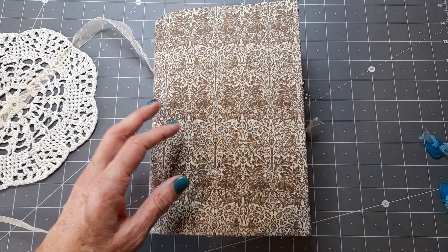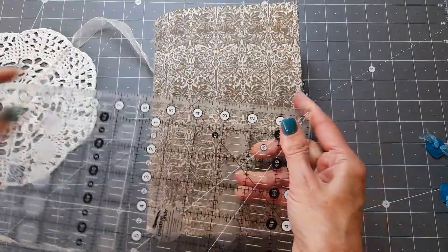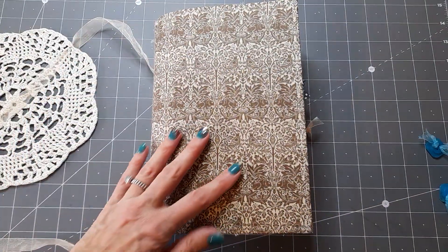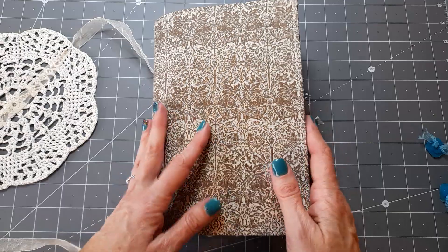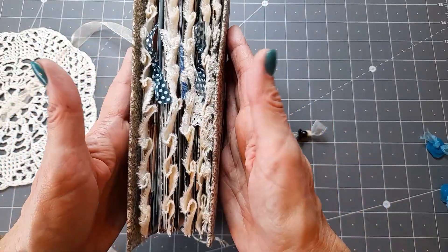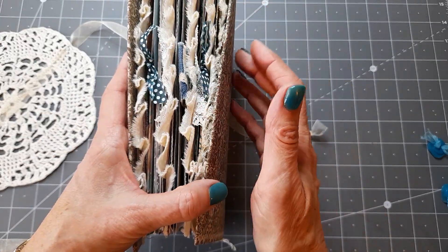Measurement-wise, I forgot to measure, but I think they're about nine inches tall — yeah, nine inches tall by just over six and a quarter — so they're quite big and chunky. This one has frills, a ruffle inside, and some ribbons and things that you can see.